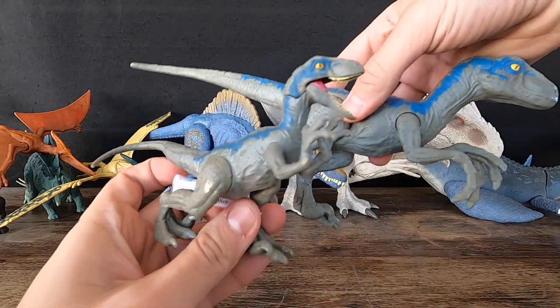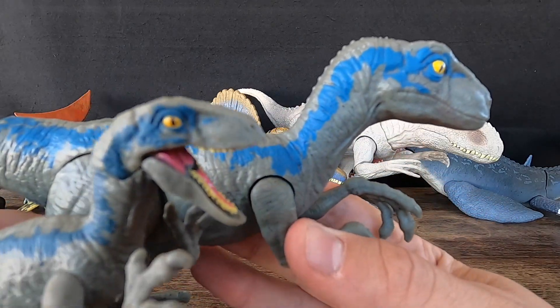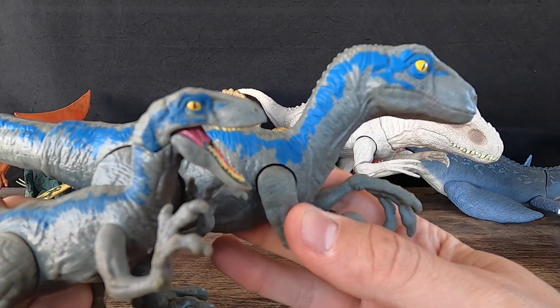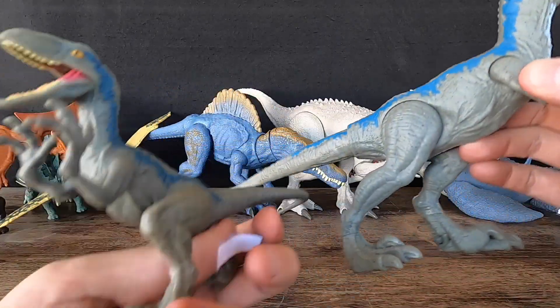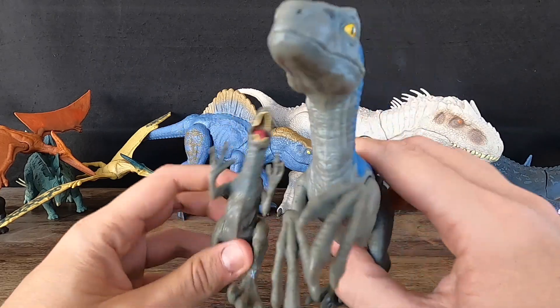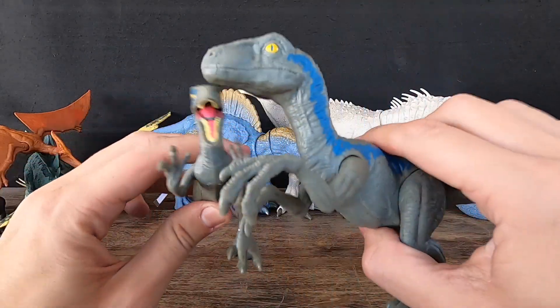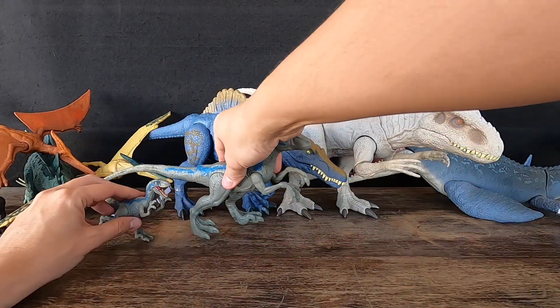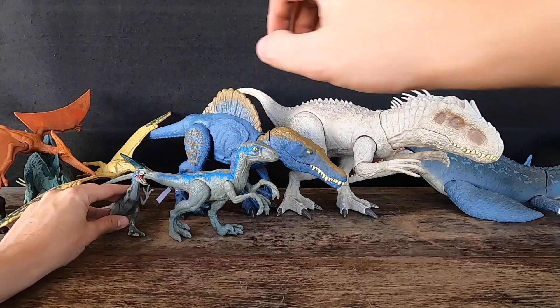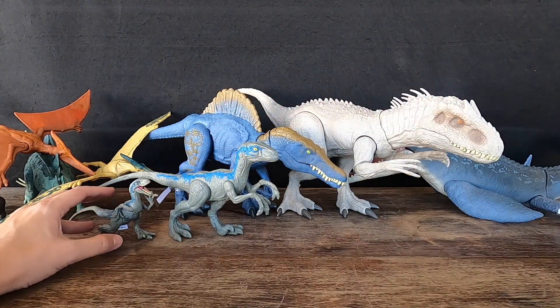Velociraptor Blue is depicted as having exceptional speed, agility, and intelligence, making her a formidable predator. She has become a fan-favorite character in the Jurassic Park and Jurassic World franchises, with many people drawn to her unique appearance and personality. While her portrayal is not entirely accurate to the real animal, she was likely inspired by recent scientific discoveries suggesting that some dinosaur species, including Velociraptor, were covered in feathers.